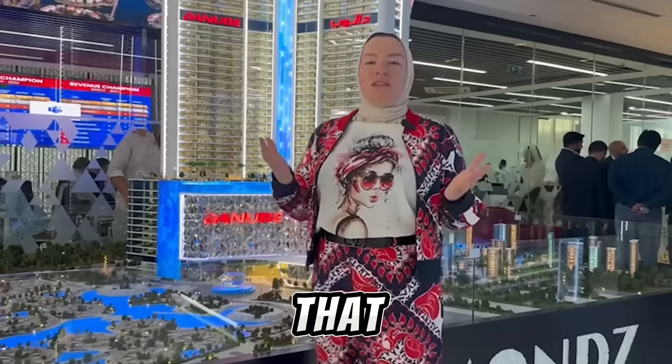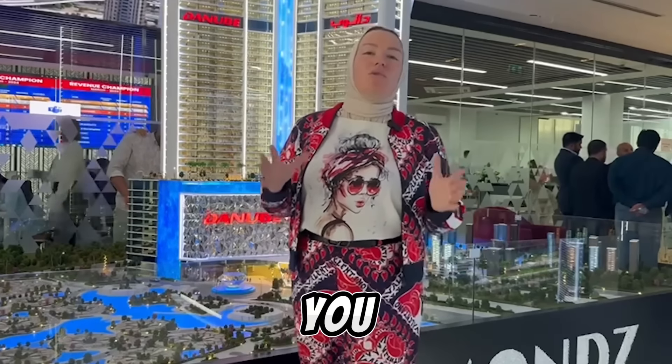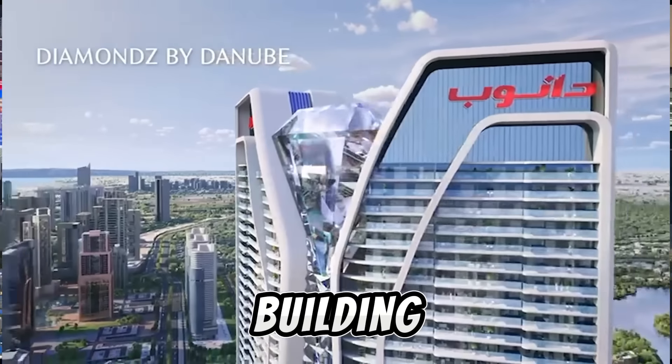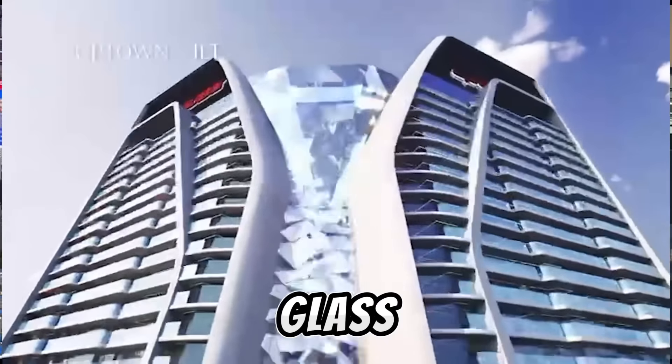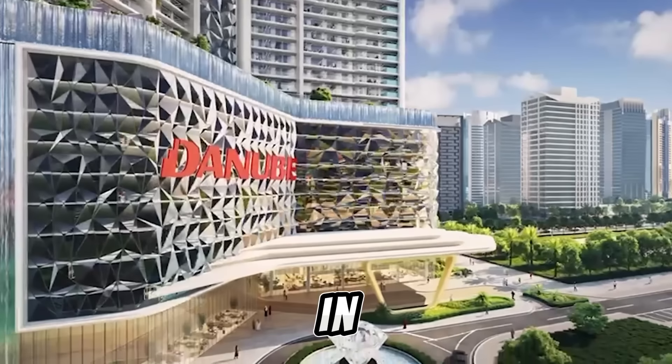Diamonds by Danube will remind you not just of a piece of art, but of the most luxurious life that you can live in Dubai. This building features two towers, sapphire glass in the middle, and everything about the diamond theme you will see downstairs in your gym.